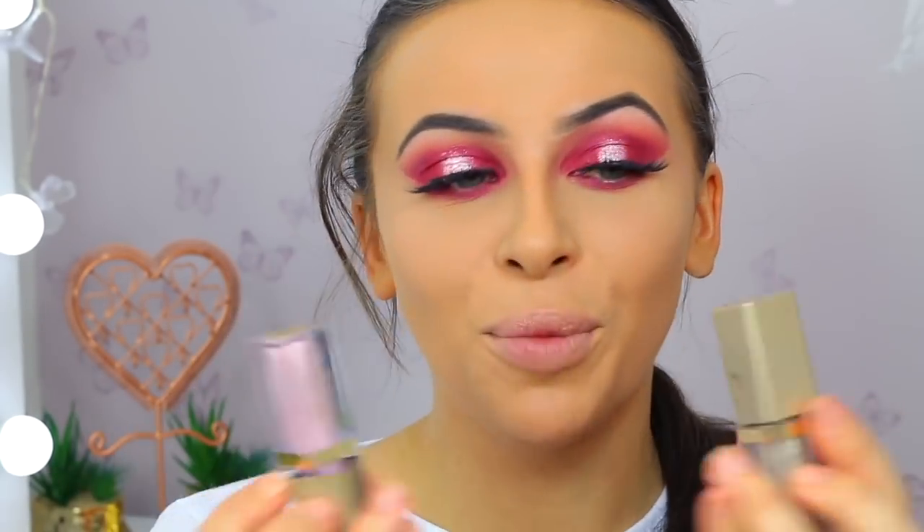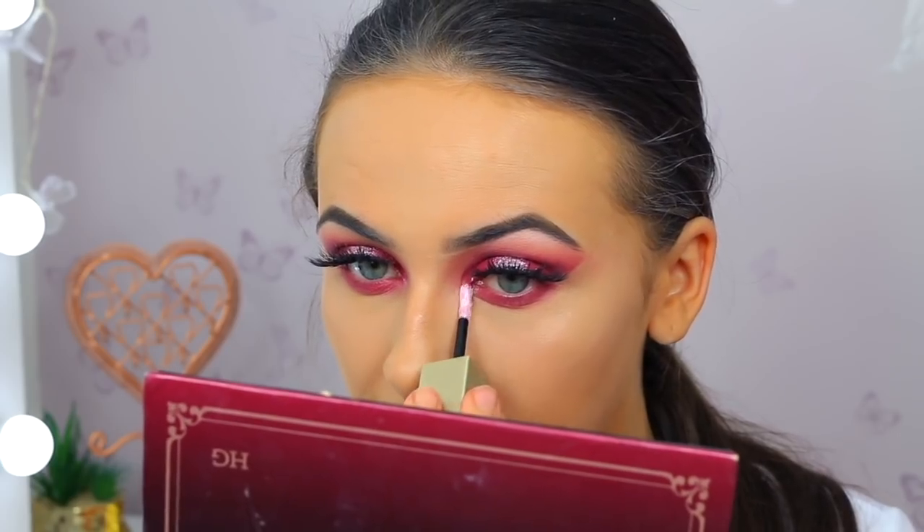Then we're going to go back into our two Magnificent Metals from Stila and add this to our inner corner - let's watch this pop now. I feel like this is just going to give us that extra bit of party glam. You can go underneath with the glitter if you want, but I feel like this is maybe enough for me. I've also put some mascara on and eyeliner in my waterline. Now we're going to get that face a little bit more bronzy.